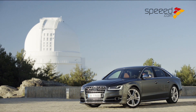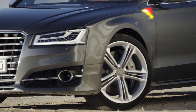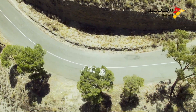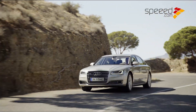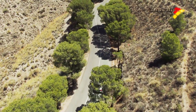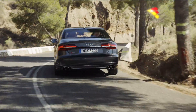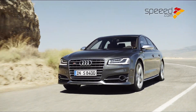للاقتناء سيارة Audi A8 المحدثة طراز 2014 يجب الانتظار حتى النصف الثاني من عام 2014، وهو موعد طرحها الرسمي في أسواق الشرق الأوسط. أما من لا يرغب بالانتظار فستُطرح السيارة في السوق الألمانية شهر نوفمبر القادم بسعر ابتدائي يبلغ 120,500 دولار أمريكي، وسيتم لاحقاً نشر تفاصيل أسعارها لأسواقنا العربية.